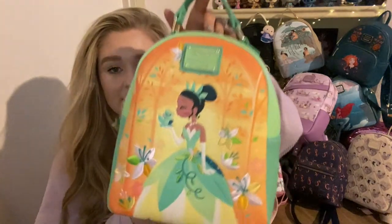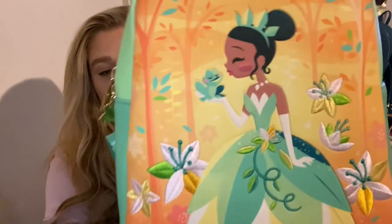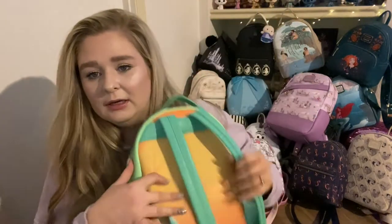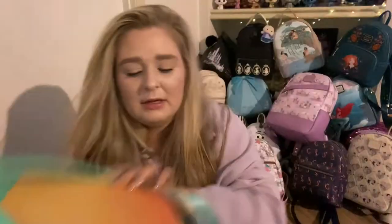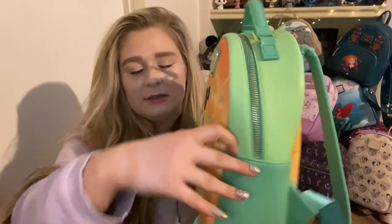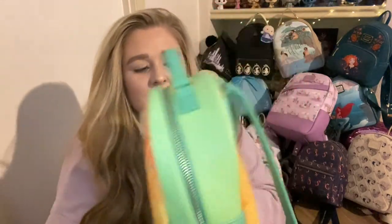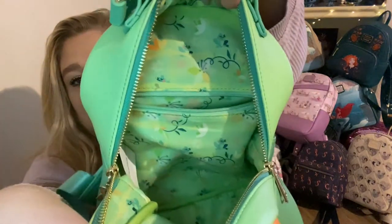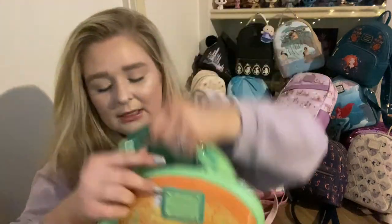Next is Tiana — again one of those artwork and embroidery bags, super super beautiful. We have Tiana, and I believe Prince Naveen on the back. There are no pockets on this one. This one was from Box Lunch and it has this beautiful little lily pad bag charm on the zipper, and it does have a back zipper pocket with a cute lily pad on the lining.